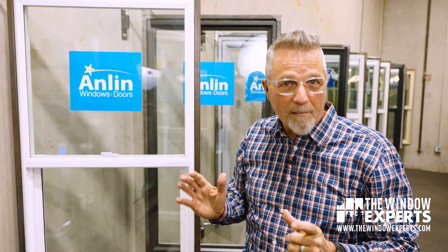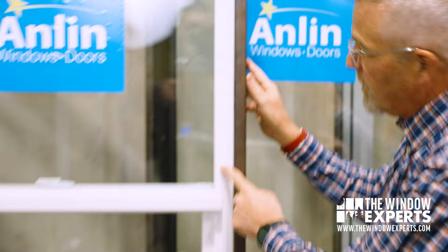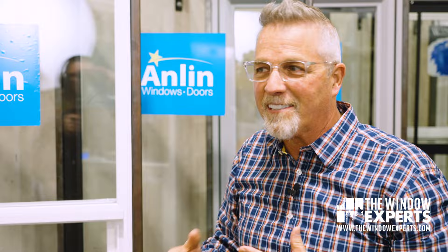Another trend we're seeing, not only in vinyl but also in high quality, high performance aluminum, is a narrow profile. This top profile is a little over an inch and a half wide. What's the benefit to that? It's an aesthetic thing — it gives you more glass.